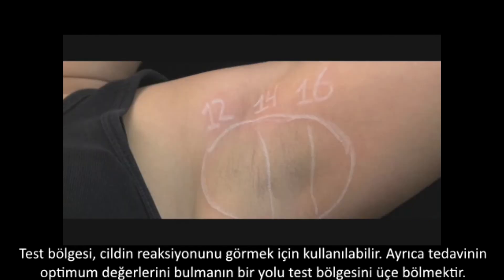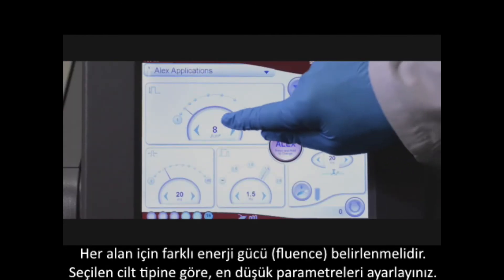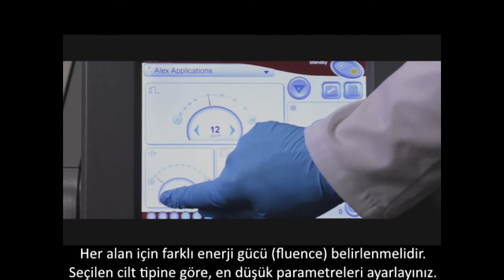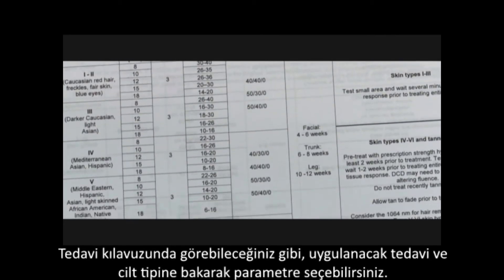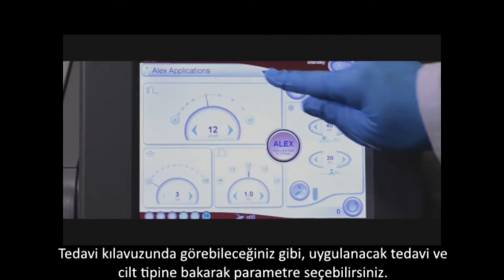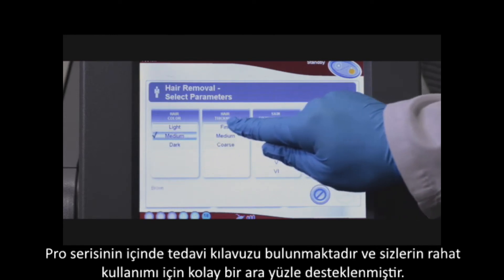One way to achieve this is to mark off an area and divide it into three parts. Select a different fluence for each area, starting with the lowest parameters for the selected skin type. Refer to the treatment guidelines and select parameters based upon the treatment and skin type. In the Pro Series, the treatment guidelines are also available in an easy-to-use guided interface.